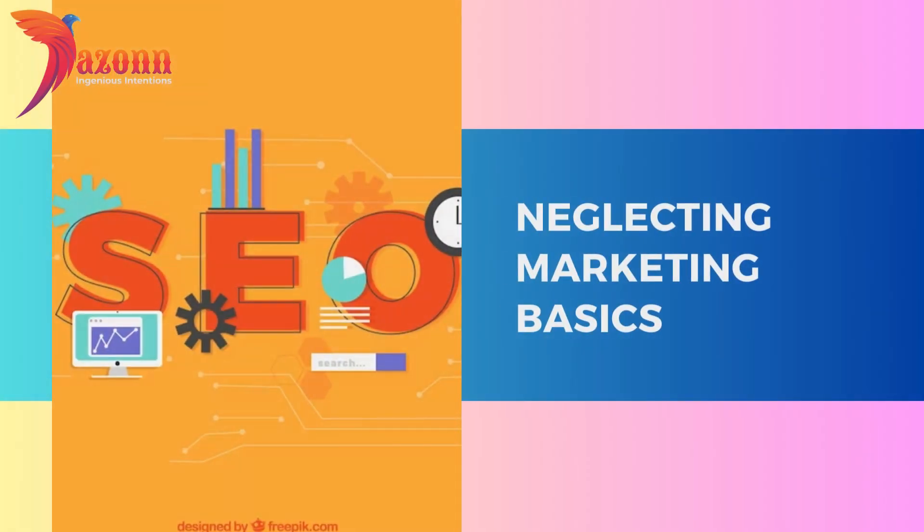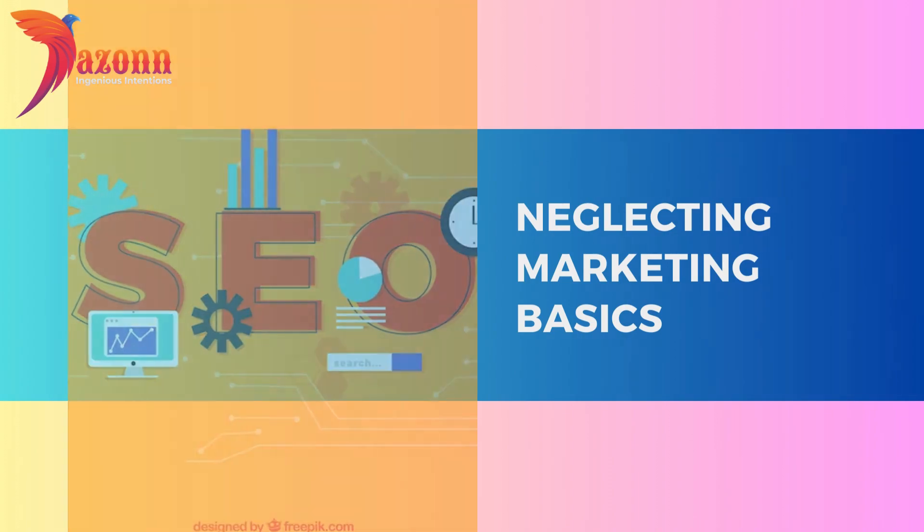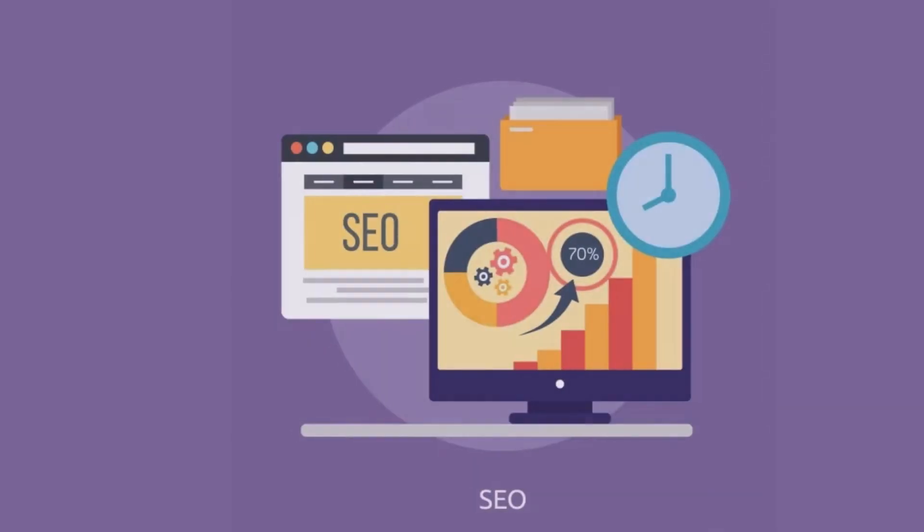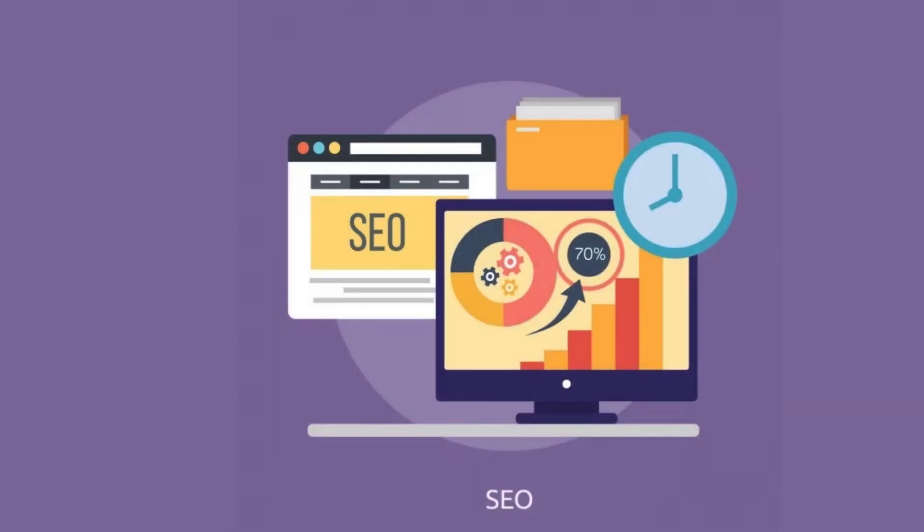Neglecting marketing basics. SEO — the unsung hero of the digital world. Neglecting SEO basics can bury your website in the depths of search engine oblivion. Discover the essentials you should never overlook when it comes to search engine optimization.